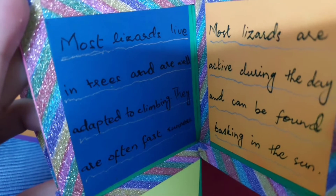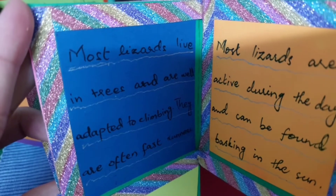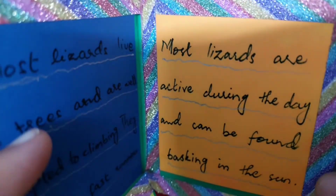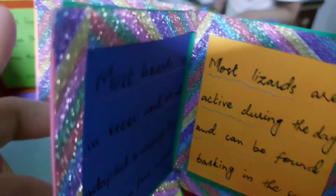Most lizards live in trees and are well adapted to climbing. They are often fast runners. Most lizards are active during the day and can be found basking in the sun.